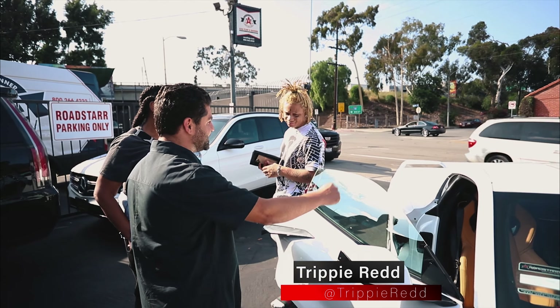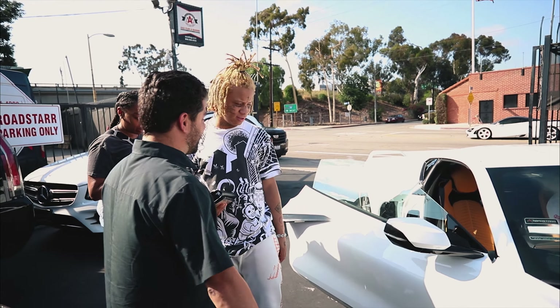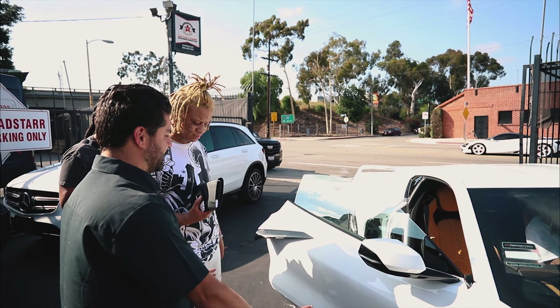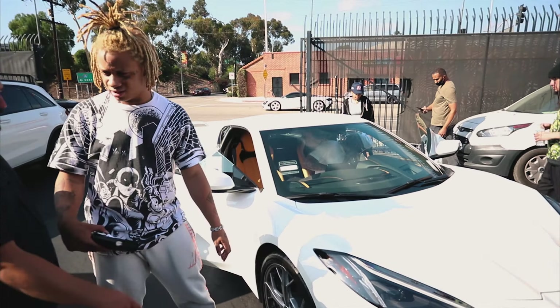Yeah, how do you drop the top? It's a button. When I bring this back to you, I need the butterfly doors. We're going to do Lambo doors on it. Good idea. We could do butterfly or Lambo. I want the headlights to light up green. Let's do that green. Absolutely.